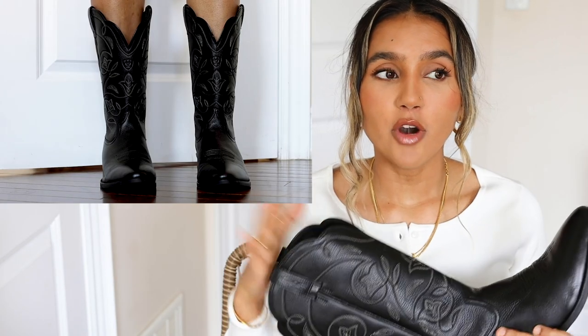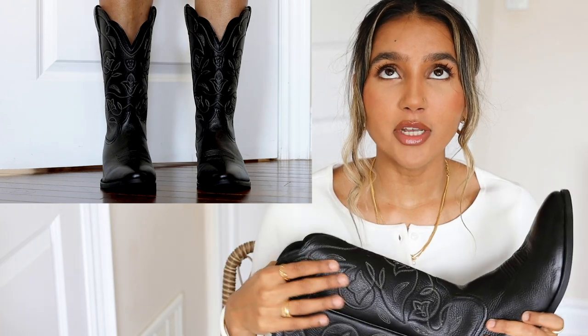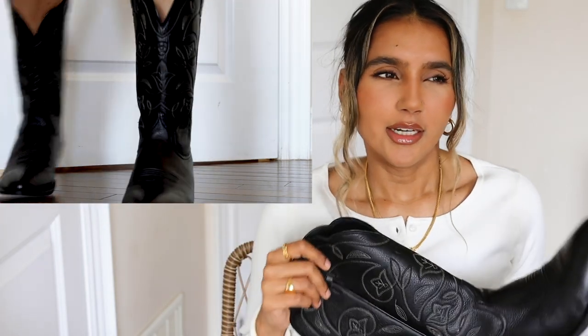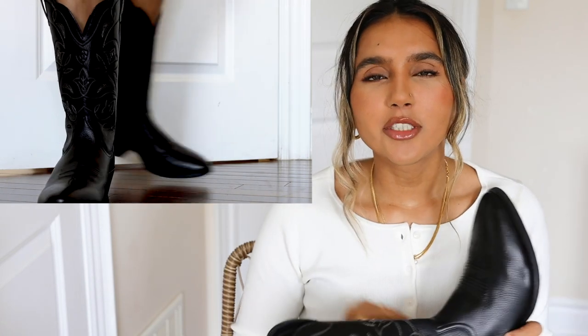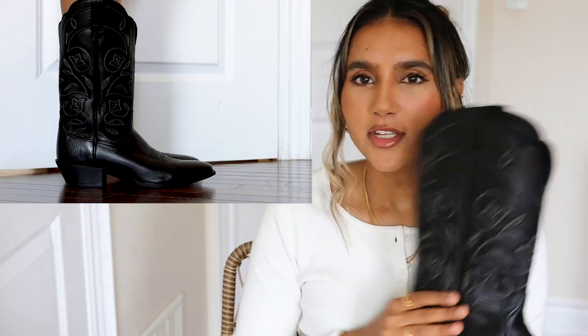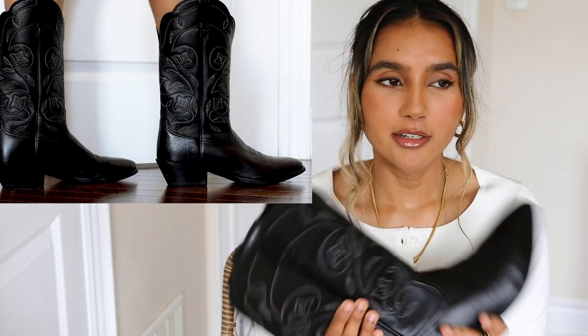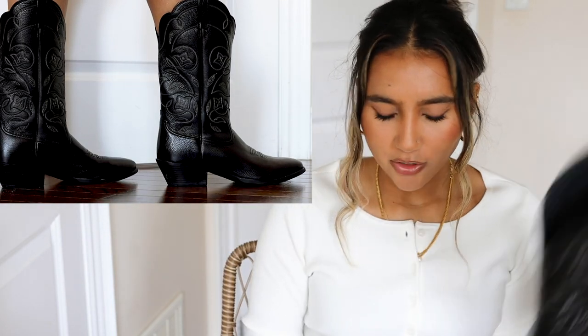The first boot I'm really excited about is my cowboy boots. I've been looking for a pair for such a long time — I think since last year. There was always something wrong with the ones I found, but I found this pair just last week and I knew I needed to buy them.